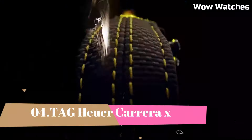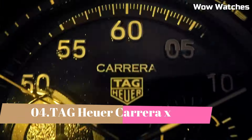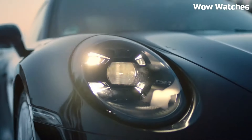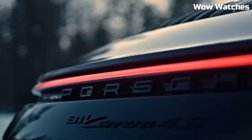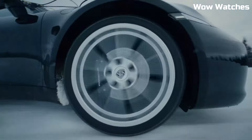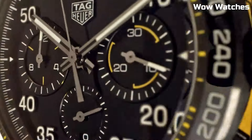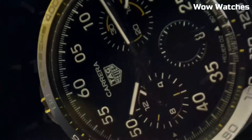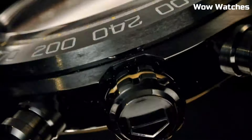Number 4. Tag Heuer Carrera X. It represents the pinnacle of Swiss watchmaking. Crafted with a stainless steel case and bracelet, it showcases a harmonious blend of sophistication and strength. This timepiece houses a precise automatic movement, ensuring impeccable timekeeping. The dial is a testament to minimalist elegance, featuring luminous markers for enhanced readability. With water resistance and a date function, it seamlessly combines luxury and practicality. Water resistance: 100 meters.